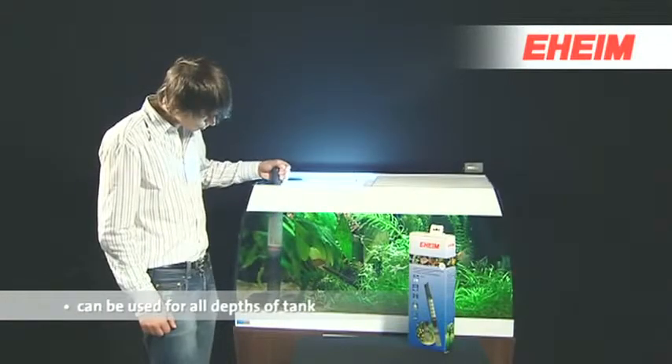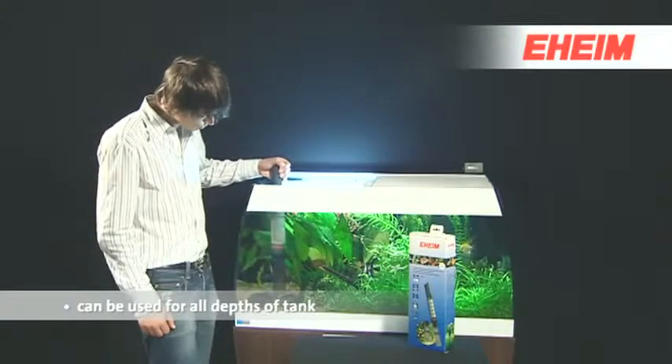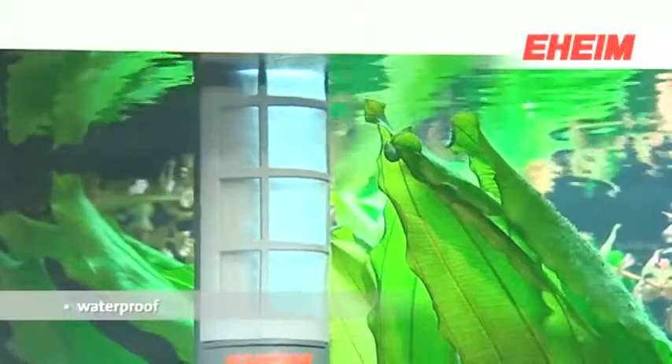The EHEIM automatic gravel cleaner can be used in all sizes and depths of aquarium. The waterproofing seal means you can use it safely under water.